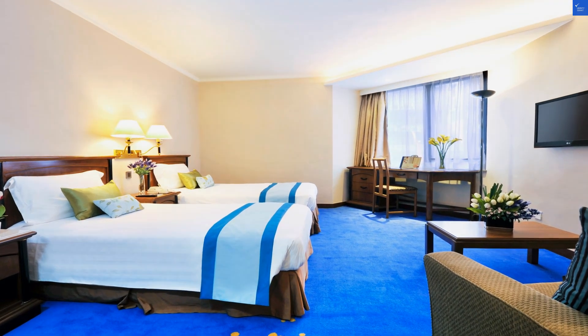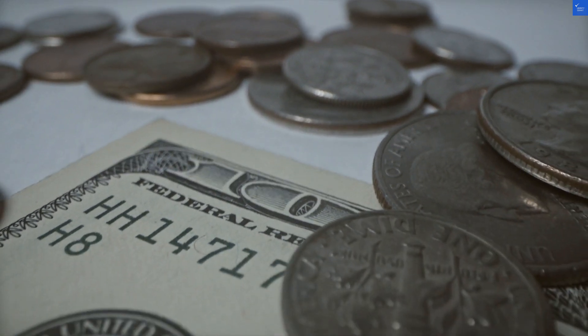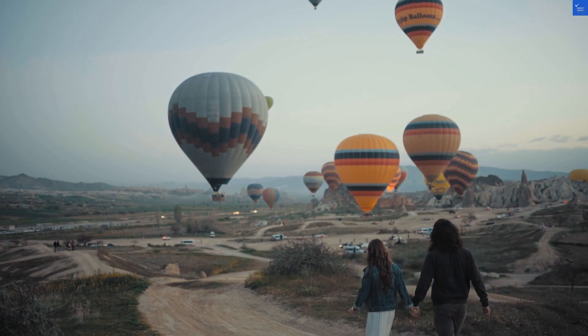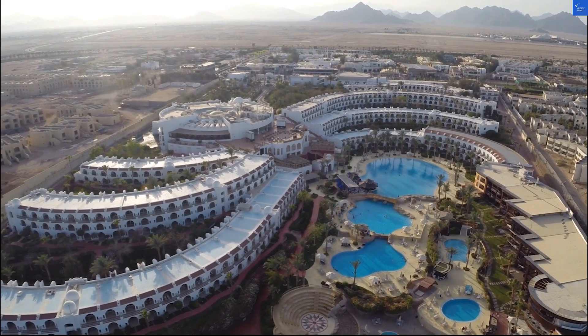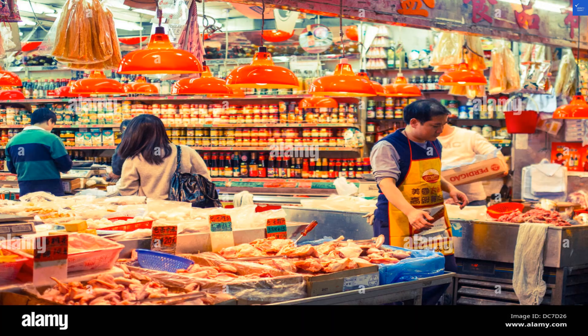That gives us an overall score of 33 out of 50. Ouch — that's just below my "not worth it" threshold. So, is the Kimberley Hotel worth your time and money? Unfortunately, I'd have to say no. If you're looking for a peaceful retreat or modern amenities, you may want to explore other options. But hey, if the chaos of Tsim Sha Tsui is your jam, then grab those earplugs and have at it.